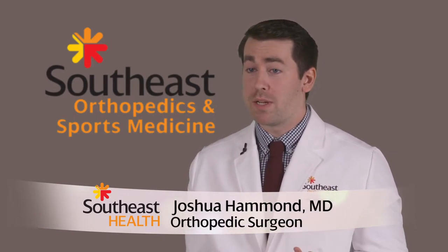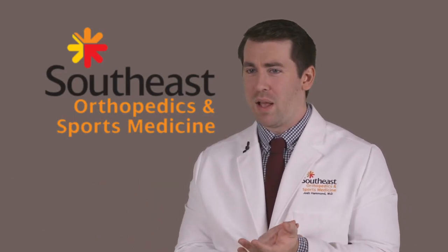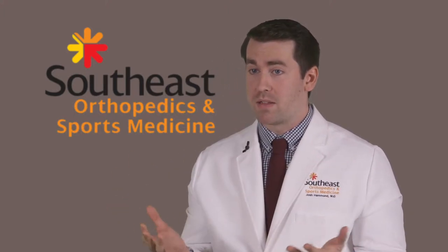Hi, my name is Dr. Josh Hammond, and today we're going to be talking about arthritis at the base of the thumb. We often don't realize how important our thumbs are until it gets painful and we have a problem opening doorknobs or opening jars, and so today we're going to be talking about the various ways that we can treat and manage base of the thumb arthritis.